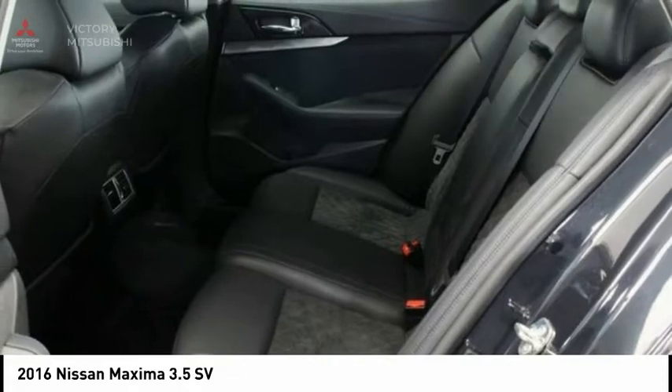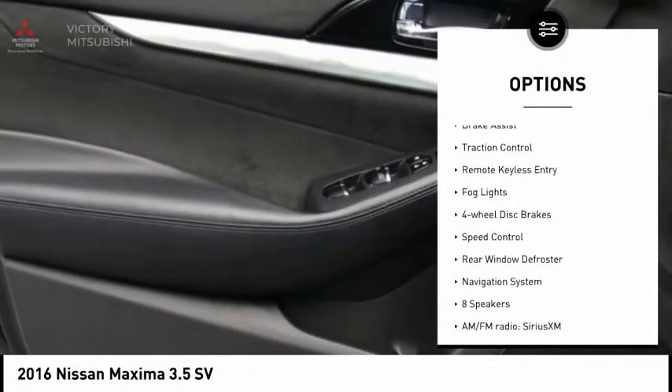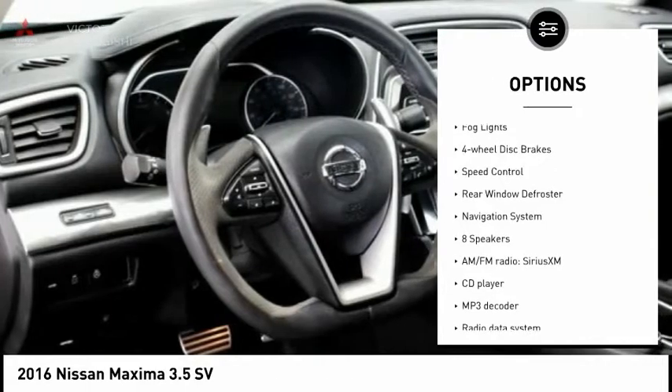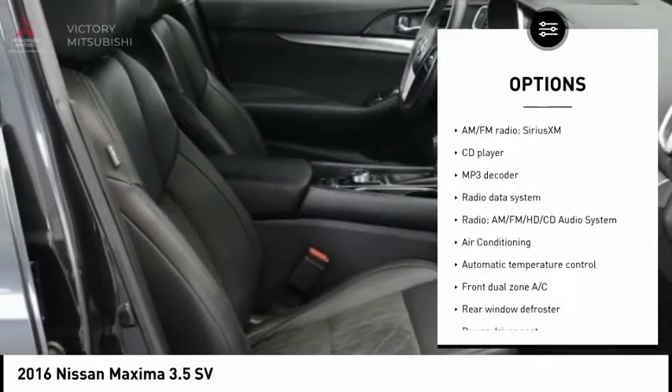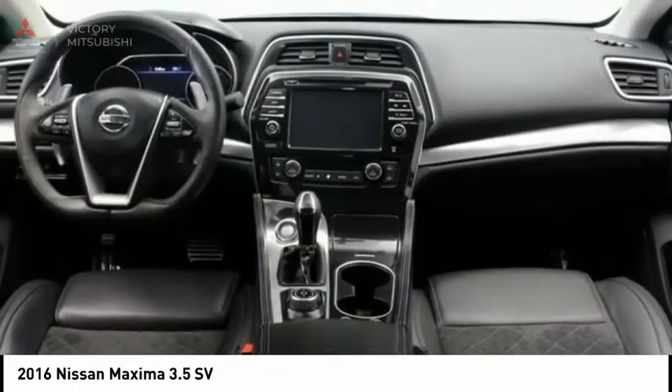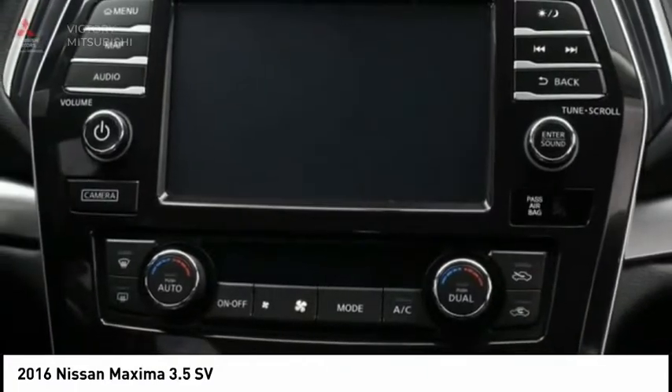Here are some of this vehicle's great options: Electronic Stability Control, Alloy Wheels, Brake Assist, Traction Control, Remote Keyless Entry, Fog Lights, 4-Wheel Disc Brakes, Speed Control, Rear Window Defroster, Navigation System.